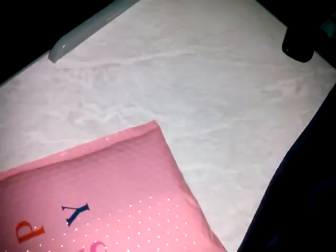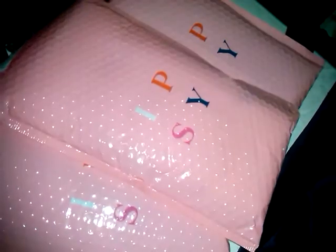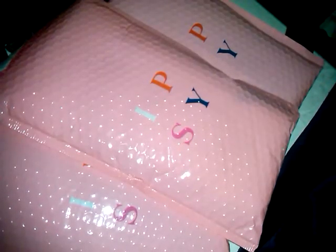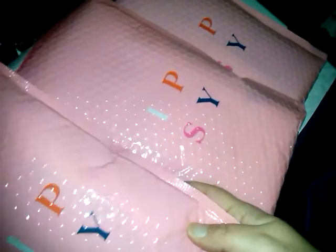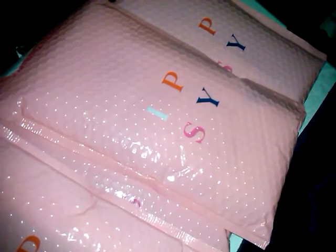Hey guys, I am here with December Ipsy Glam Bags. Yes, we have one, two, three — I sound like the Count — four, and this one's bursting open, number five.